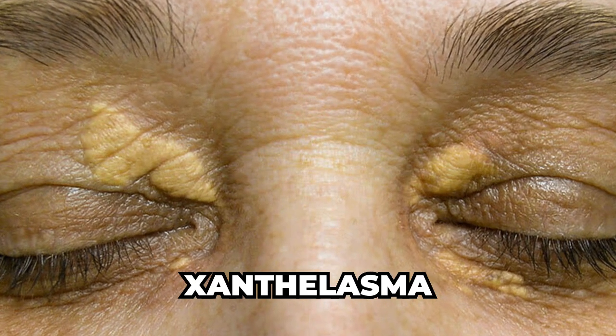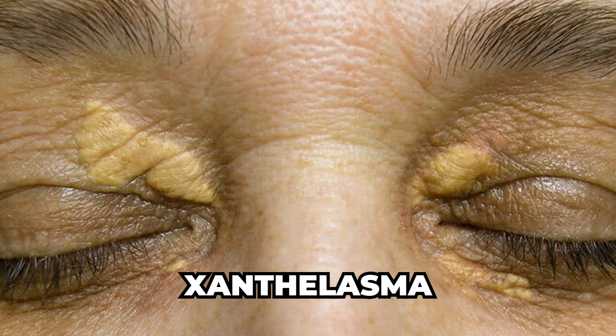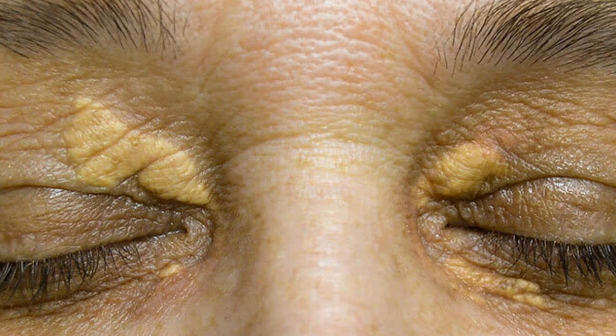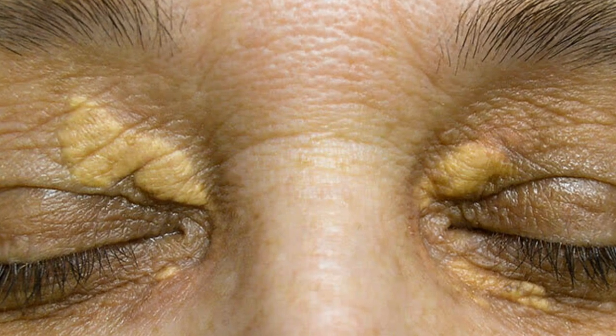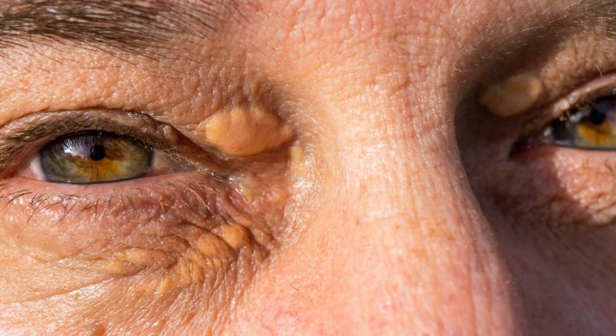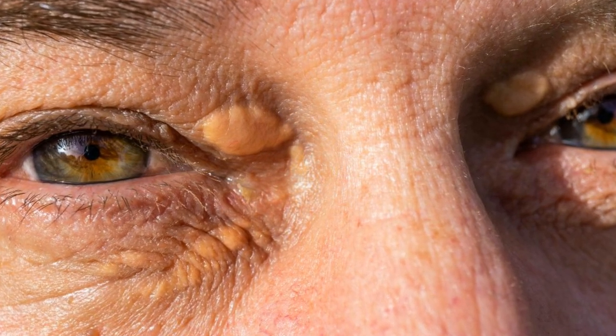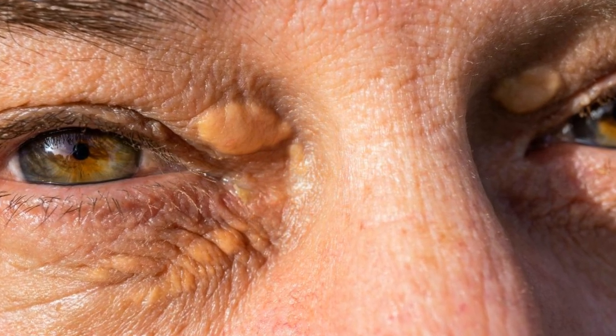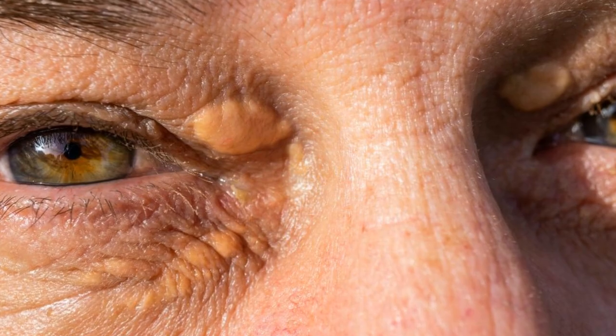Another sign of diabetes on the skin is the yellowing of the skin, also known as xanthelasma. A study published in the Journal of Diabetes Investigation found that xanthelasma was more common in people with diabetes, particularly those with high cholesterol levels. Xanthelasma presents as yellow flat plaques around the eyelids and can be a warning sign of an increased risk of heart disease in people with diabetes.